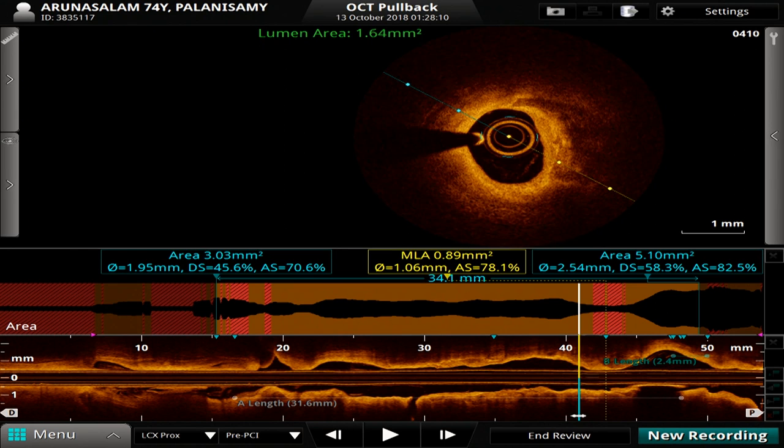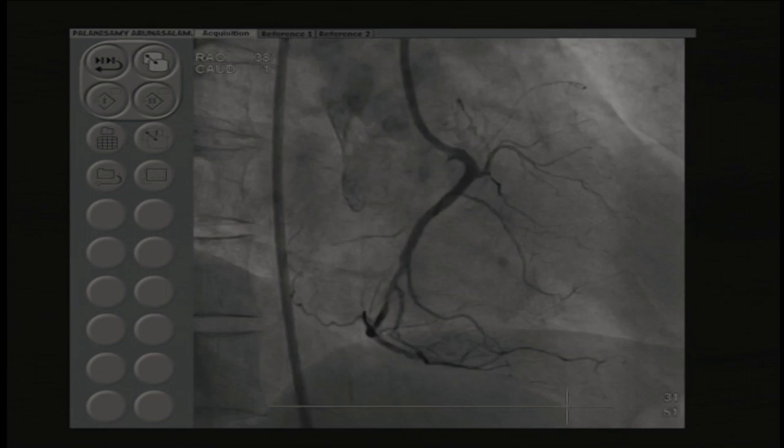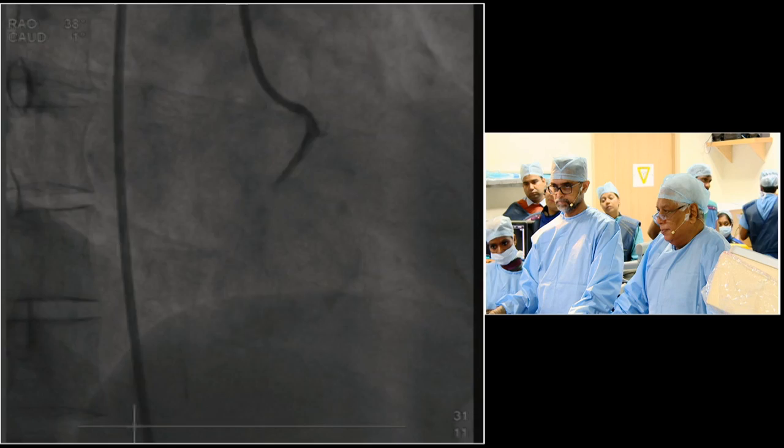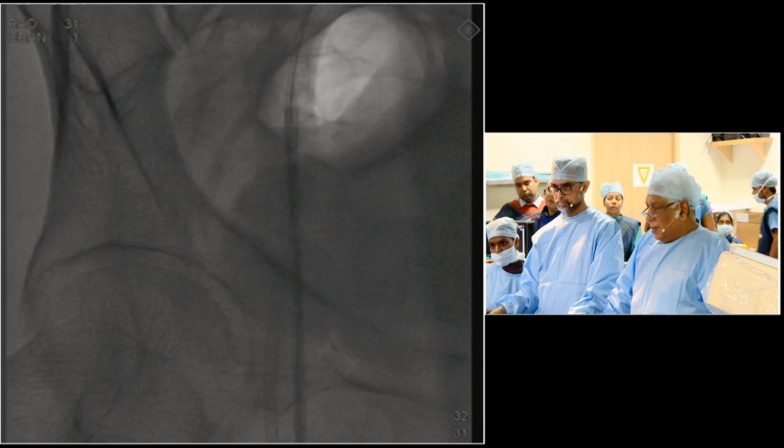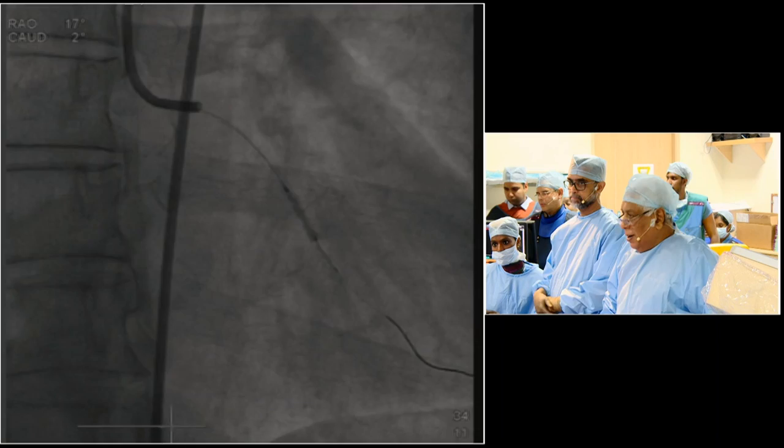Let's go back to the angio images. Dr. Prathap: all the features suggest we should definitely do an atherectomy because of the length of the calcium, the depth of the calcium, and the arc being more than 180 degrees. My question is — we're putting a 2.5 by 33 — after doing a rota, will you do one more OCT to identify the vessel lumen, whether it will be changed or not?